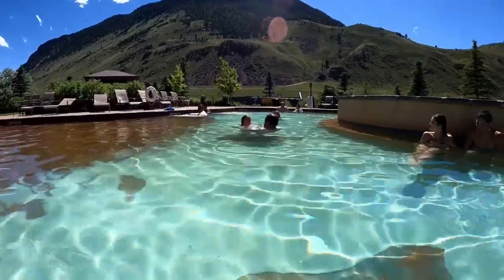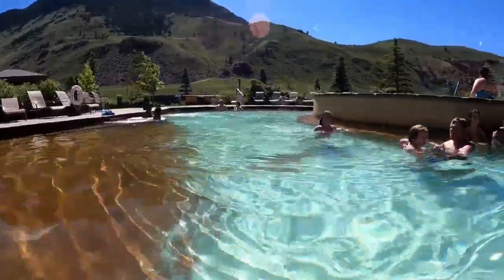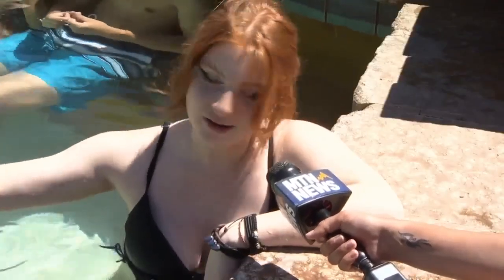There are three pools at the Yellowstone Hot Springs: hot, warm, and cold. Good for visitors like Johanna Lindstrom, who came all the way from Seattle. She said, "I really like how they have the hot and the cold pool, and I usually go in and out of both — it's really nice to just switch around."